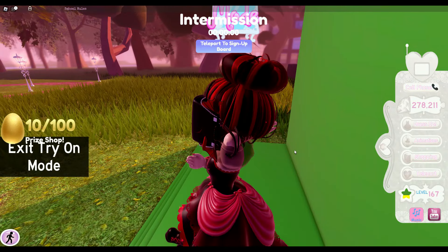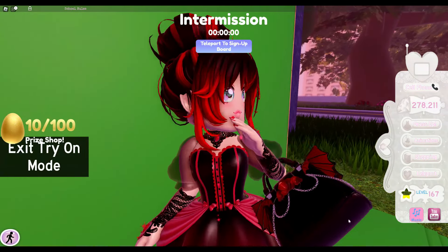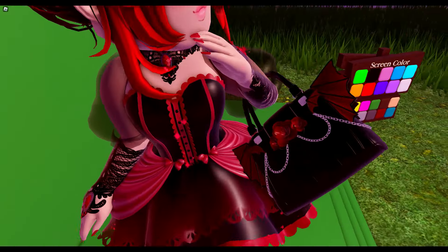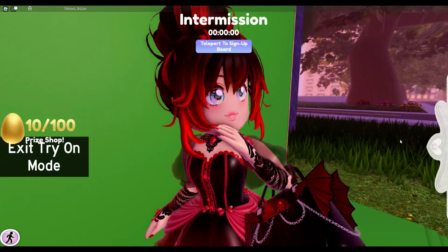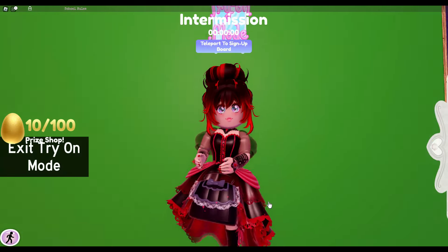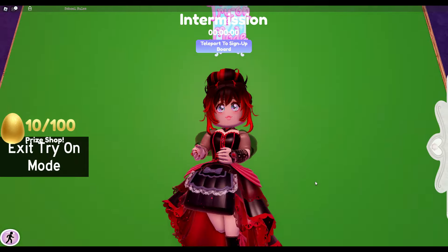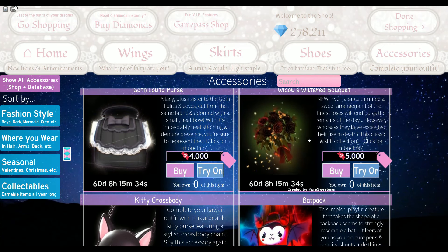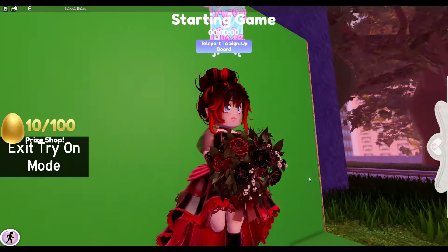Here's a good look at the vamp tote. I love it a lot — I love the chains, the little bat wings, and those roses or red flowers. It looks really cool. And of course we have the goth lolita purse, which looks really cool. I love this purse so much and I am planning to buy it when the new realm comes out.